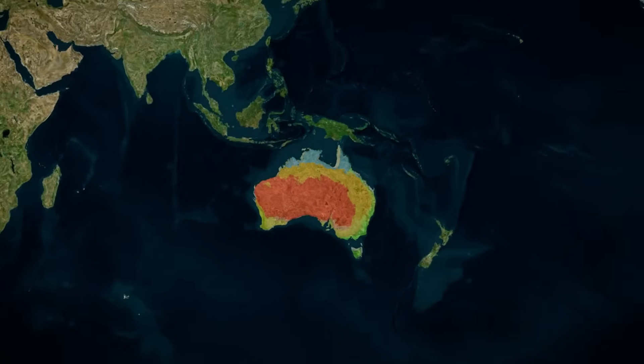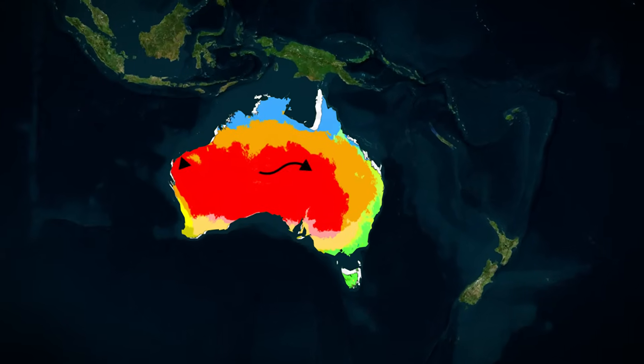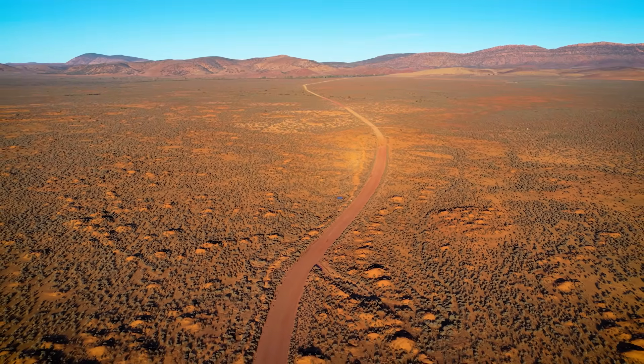Australia sits directly under the subtropical high-pressure belt — the same atmospheric system that created the Sahara Desert. Dry air sinks here year after year, keeping rainfall scarce across the interior.